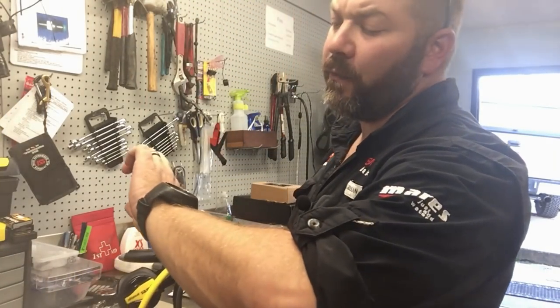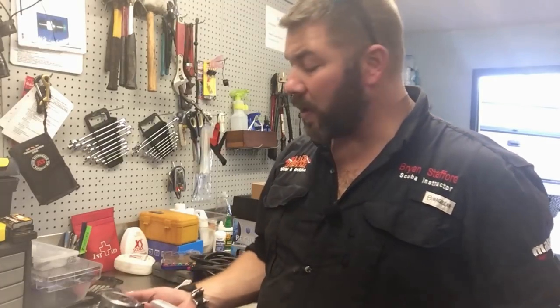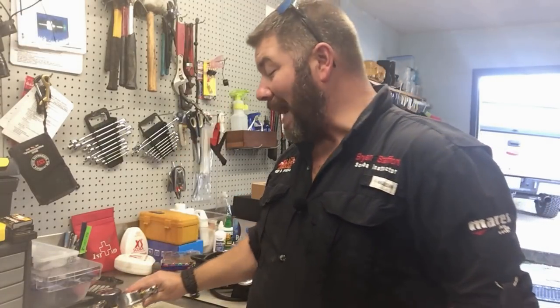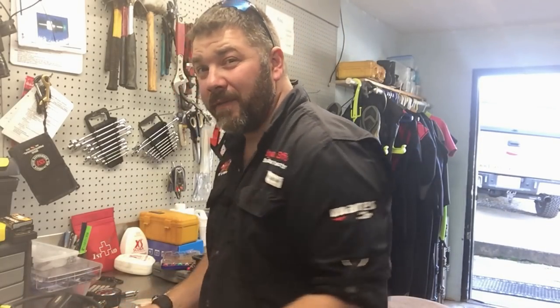We're down here in the workshop now. It is 4:45 and I've got about an hour and fifteen minutes. I've got two reg sets I need to put together for customers, get them adjusted, make sure the intermediate pressure is good, and make sure the cracking pressure is good. One of the things we do for all our customers every time they buy a reg — we set up an inline adjustment tool. After we set the regulator to factory specs, we let the customer breathe off it and adjust it to breathe the way he actually wants it to.